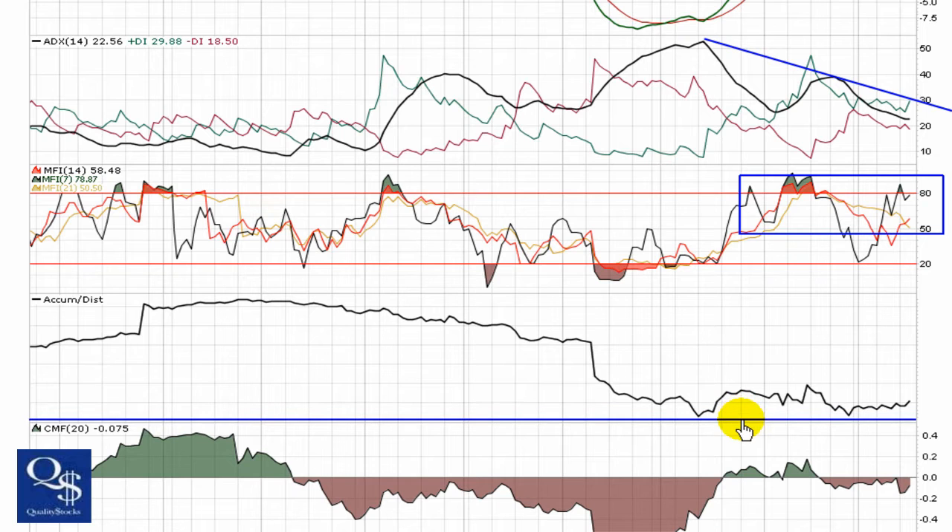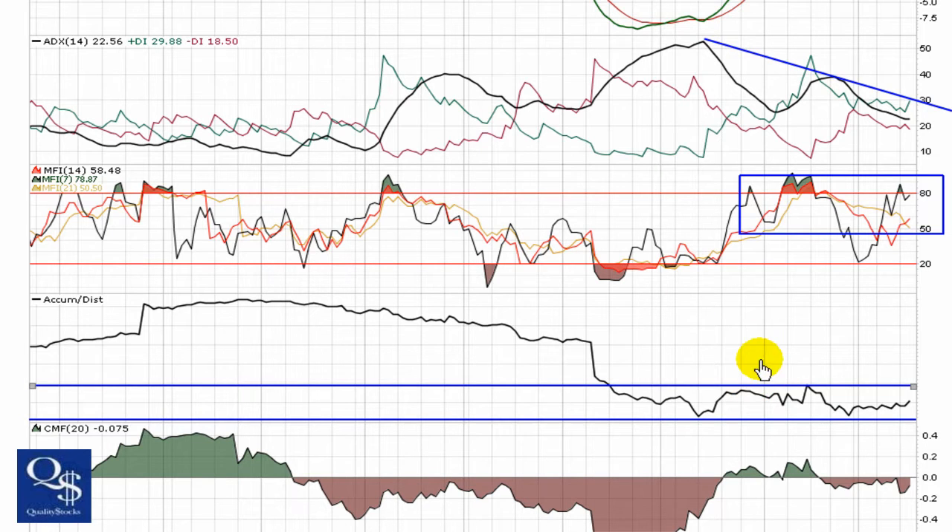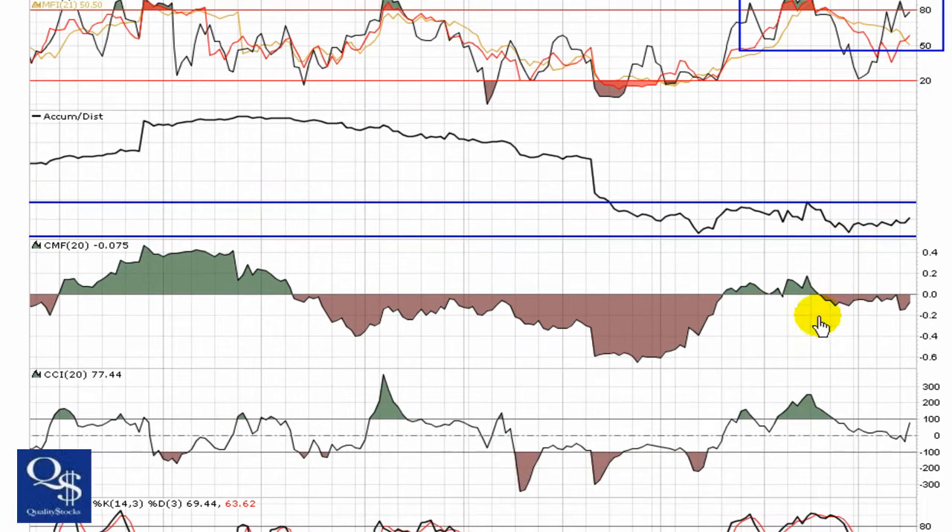We've got a flattening of the accumulation distribution, holding a base, and now recently starting to put together a little bit of an uptrend. We're going to look for new highs to be made and want to see it break out of that channel and show buying pressure stronger.